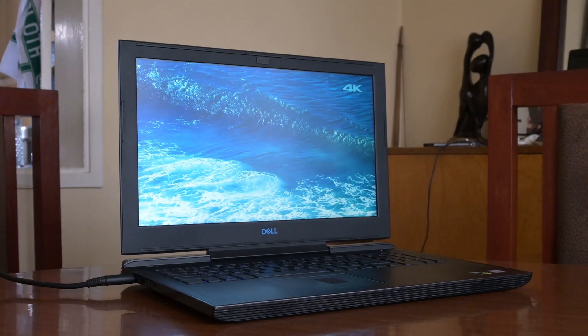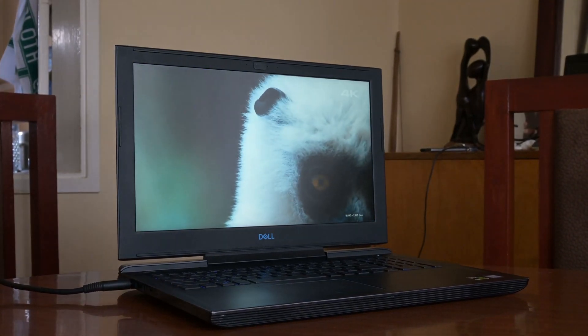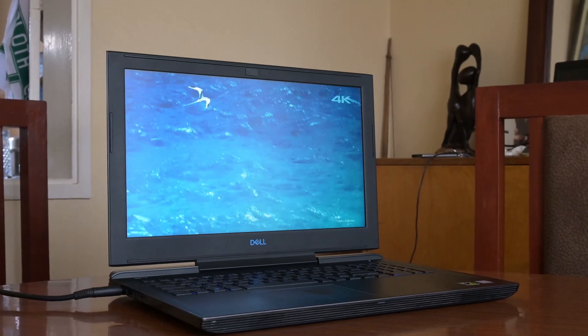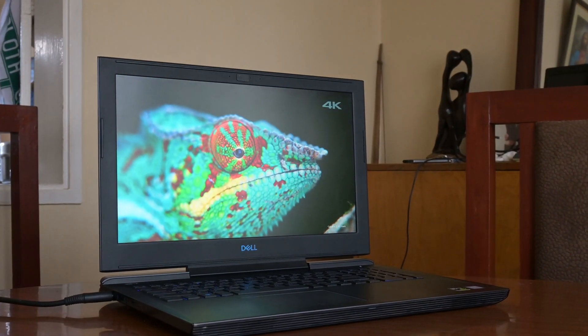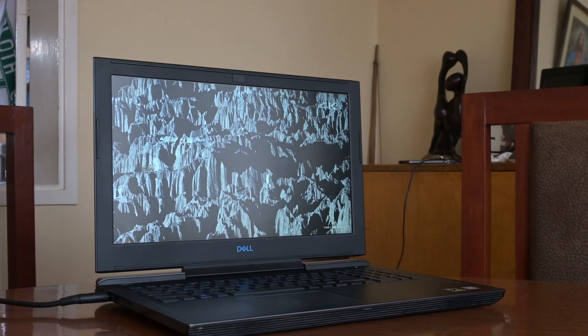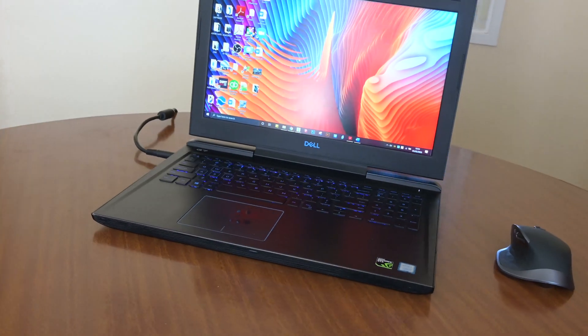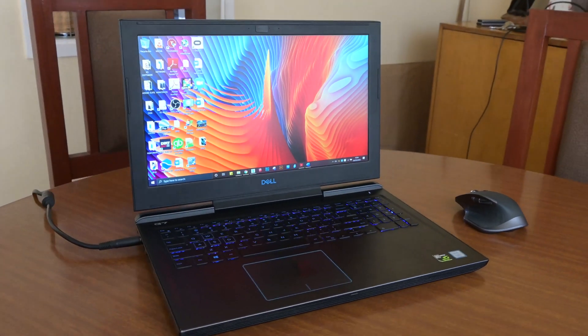The Dell G7 7588 is a powerful laptop from mid-2018 that was one of the first to feature the new 6-core CPUs from Intel, coupled with a GTX 1060 at the highest spec, for decent workstation-level performance as well as gaming at an affordable price. Is the Dell G7 7588 still a good laptop for both gaming and productivity two years later?